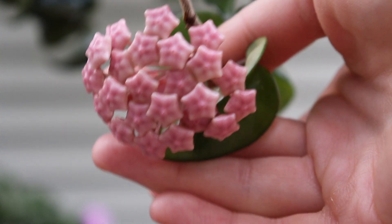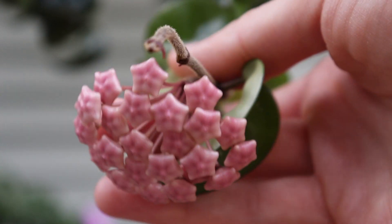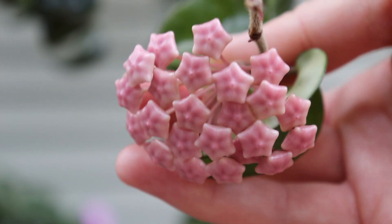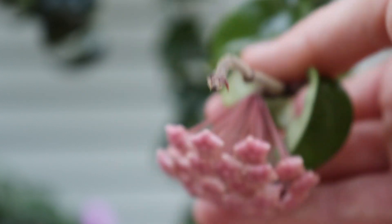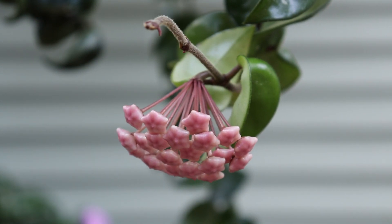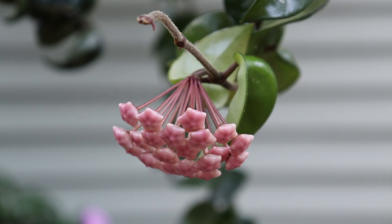They still are so cute when they're closed — I love them. It was totally worth the wait. It probably took about a month from developing the peduncle to getting the flowers at this point, so you definitely have to be patient. But I definitely think it's worth it. This is my first time seeing a Hindu rope in bloom and it's just gorgeous.